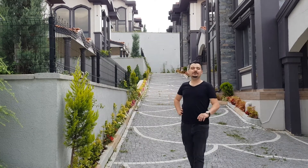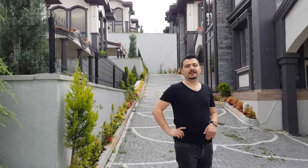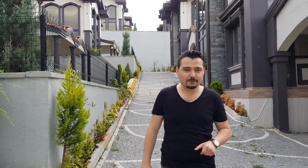Assalamu Alaikum wa Rahmatullah wa Barakatuh. Welcome to Oziyan Projects Real Estate YouTube Channel. I am Hakan Özer. Today I would like to show you one of the most luxury villa projects of Kocaeli.